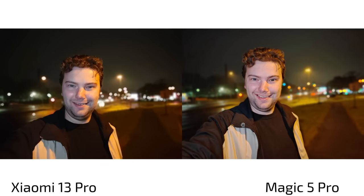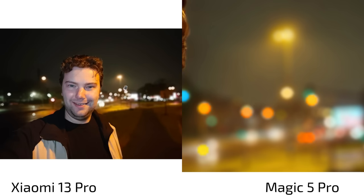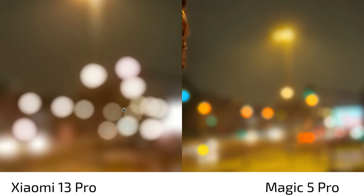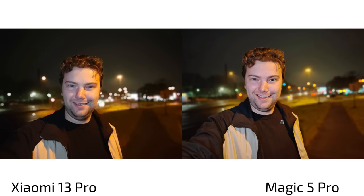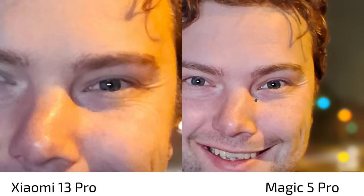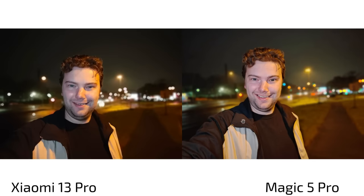Going back to a night selfie test — illuminated by the screen — the results are very comparable, but notice the yellow streetlights are rendered correctly as yellow on the Magic 5 Pro, while the Xiaomi 13 Pro made them whiter, which is a bit unrealistic. Even though I like the night sky better on the Xiaomi 13 Pro, when it comes to detail levels — 32 megapixels with algorithms versus 12 megapixels — the Magic 5 Pro does a better job, just like in daylight. The Magic 5 Pro is winning this comparison.